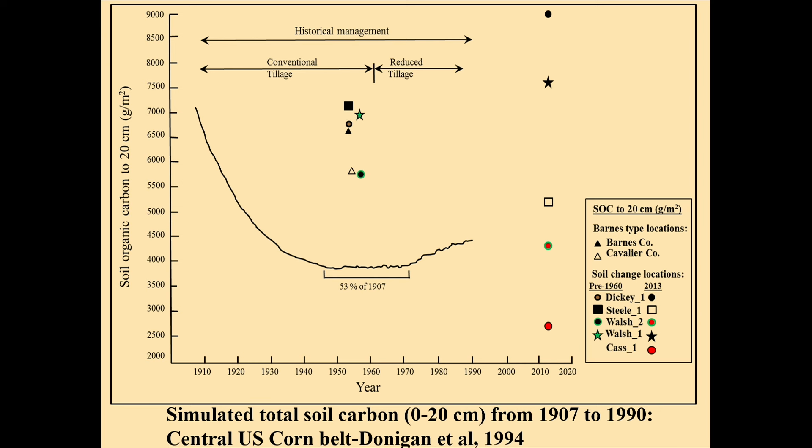This plot comes from Donegan's work with the Great Plains Ecology Laboratory in Fort Collins, Colorado. They tracked soil organic carbon from 1910 to 2020. You can see the pattern of change — we've dropped as a result of plowing the prairie: about 53% of 1907 levels down around 1950 to 1960. Then a slow increase — this is modeled data in the Corn Belt — as a result of conservation tillage and various good management techniques. Dr. Lyle used the expression 'judicious management' in his talk yesterday.